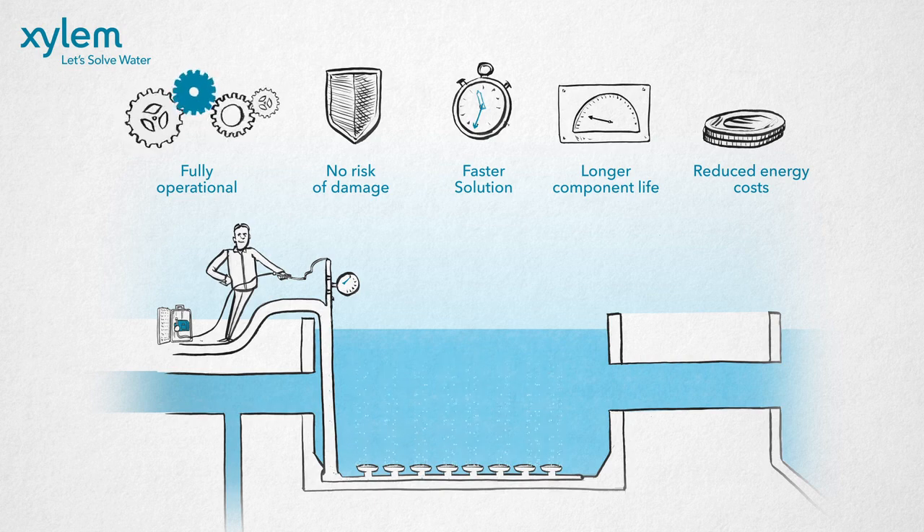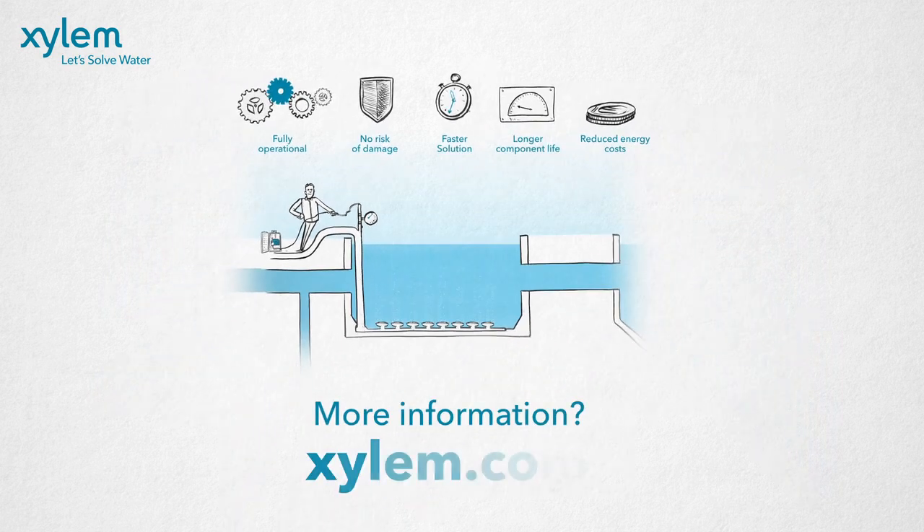Would you like to find out how efficiently your diffusers are operating? Contact your local Xylem representative and ask for our diffuser liquid cleaning service, or go to xylem.com for more information.